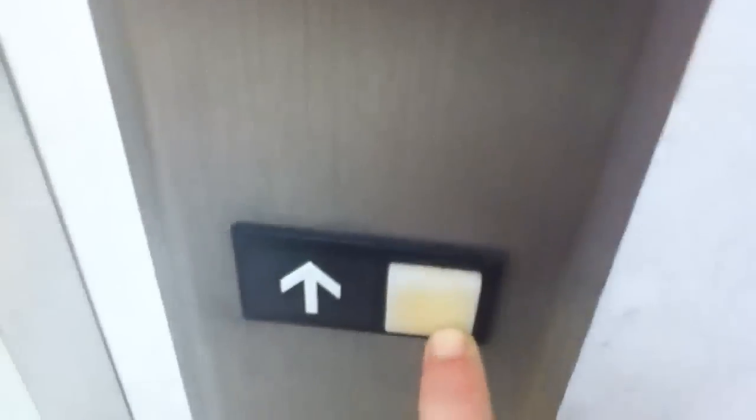Otis Series 1. You don't see these very much anymore. They're not common, but I don't want to say they're rare.